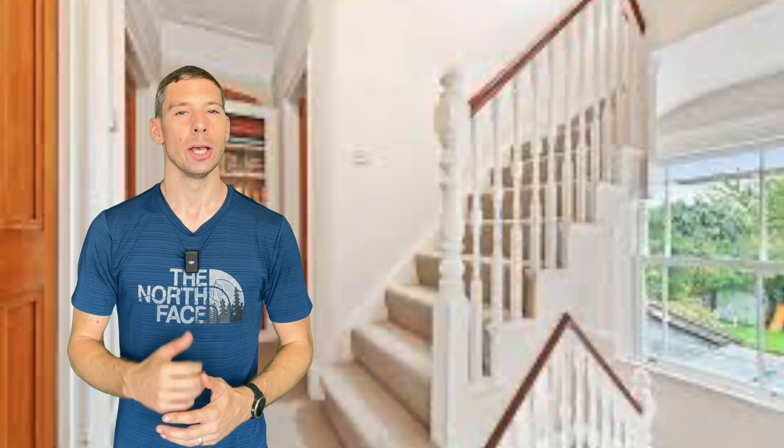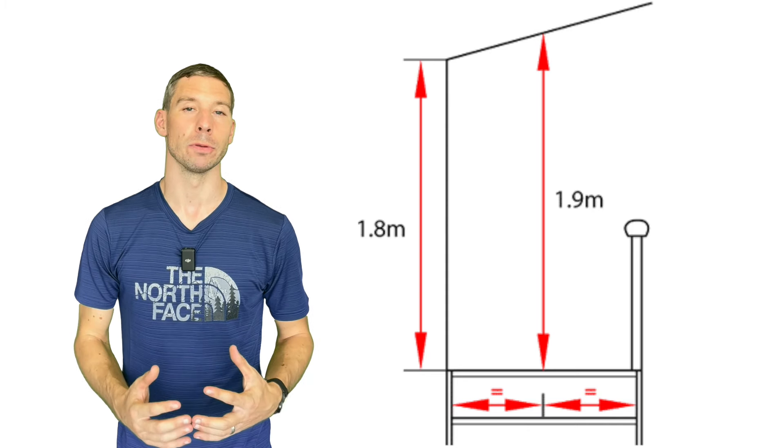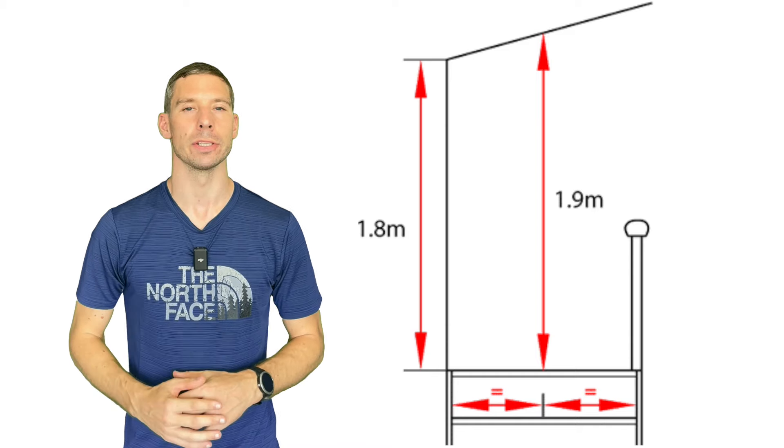Stairs into lofts are often tight and crammed in, but you'll need a width of 850mm. It's a requirement for the stairs to have a handrail, and if the stairs are wider than one metre you'll need two handrails. Headroom for loft stairs is often the hardest thing to achieve, but a reduction is allowed for loft stairs down to 1.9m. This is measured from the middle of the stairs and at the front of the step.